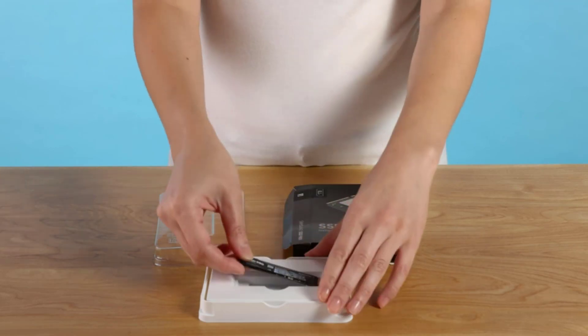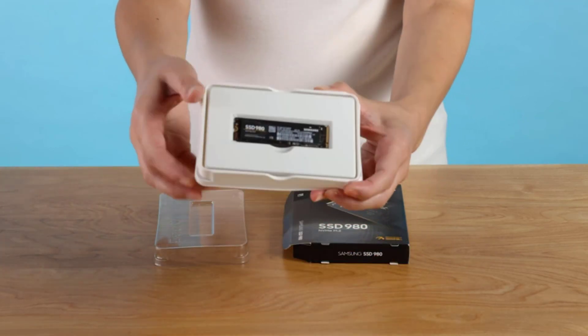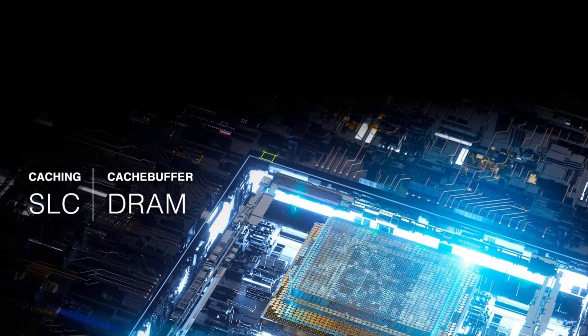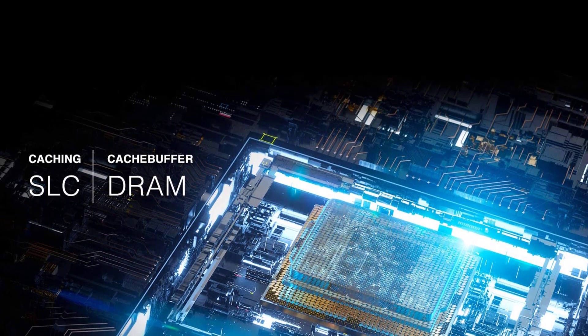Storage capacity: Similar to any other digital storage drive in the market, SSDs also have a limited storage capacity that you can utilize after installing it in your system.